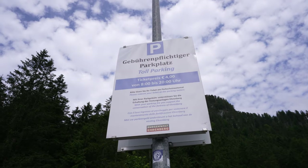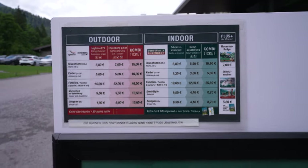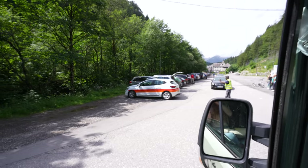Our first stop in Austria is called the Highline 179. Parking costs four euros. Walking on the bridge costs eight euros, and taking the lift up costs seven euros — which we're doing today because we're feeling lazy. It already looks really cool and not too busy. Parking was a bit manic; a warden tells you where to park, and we had to use zone three because we're a camper van.